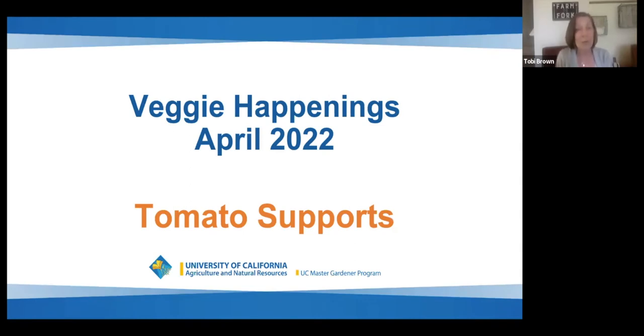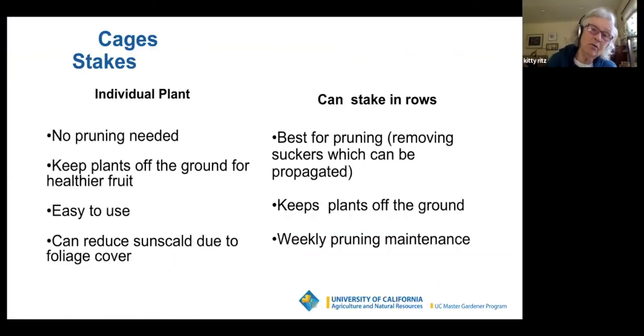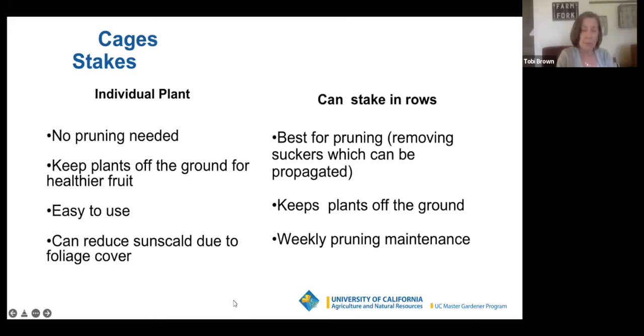Now, growing your tomatoes. One of the first things you need to think about after getting them in is the supports. Kitty's going to give us a really detailed look at tomato supports. So — tomato supports. It's supposed to say cages on one side and stakes on the right side, but we're going to go with the flow.